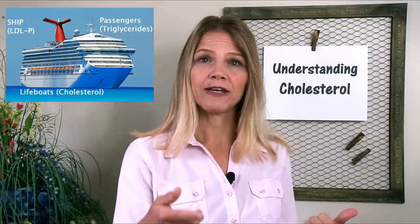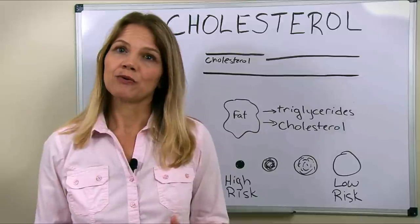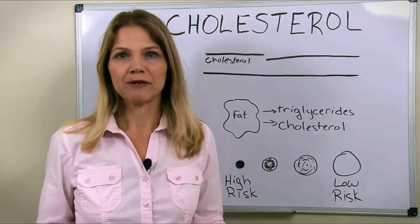Let's go back to our cruise ships. We have the lifeboats — those are cholesterol molecules. Lifeboats kind of go along for the ride. The captain of the ship could drop off a lifeboat here or there if it's needed somewhere in the body. But if they're not needed, they just return with the cruise ship back to port — which is your liver — where the entire cruise ship along with its cholesterol is taken out of service and that cholesterol is recycled or prepared for excretion.